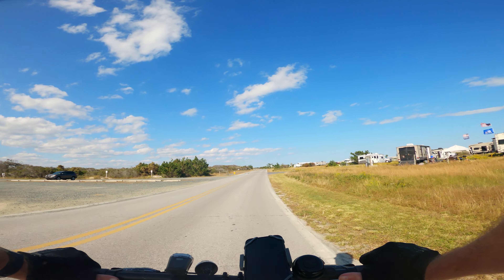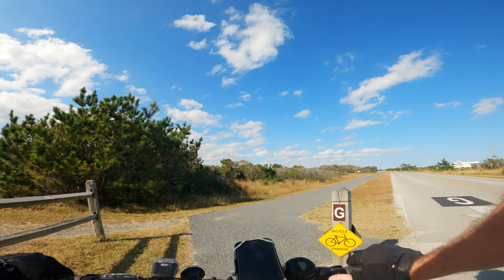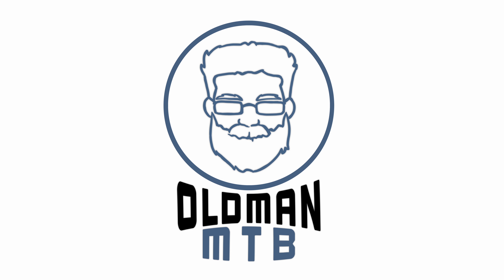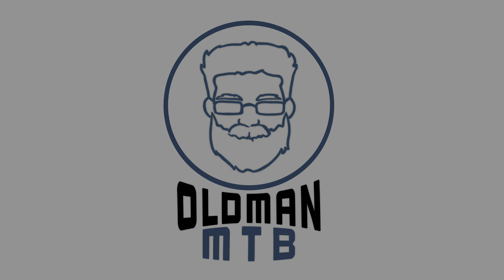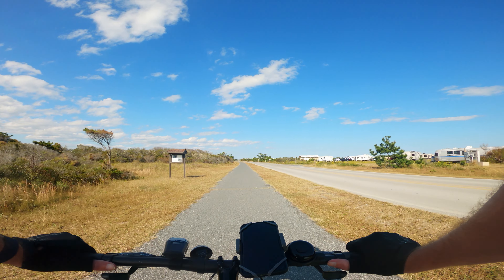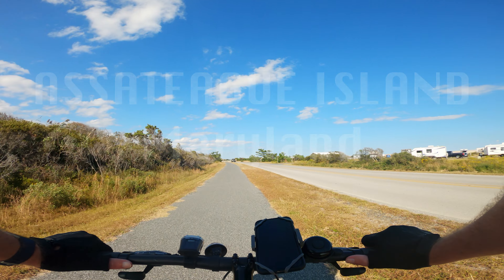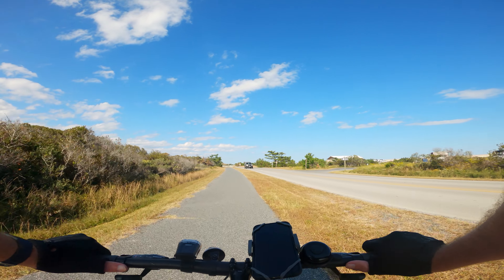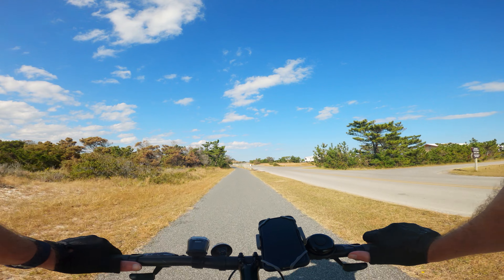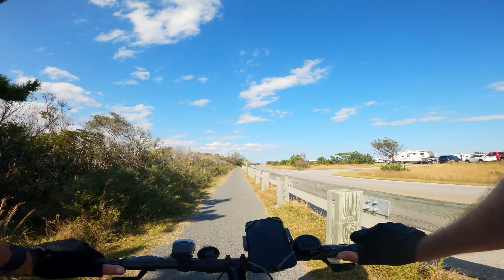Beautiful day at Assateague Island. Got Sally up for a ride — let's see where it takes us. It is gorgeous out here today. Down here for a mini vacation, a very short one. We do the quick little vacations. It's about a three-hour drive down here to Assateague Island, but it's worth it. I'm going to spend a little bit of time down here, only like two nights. It's enough to get away.